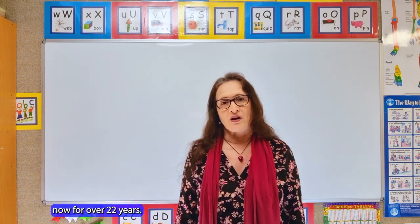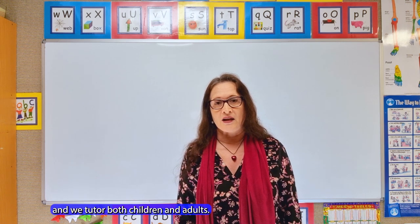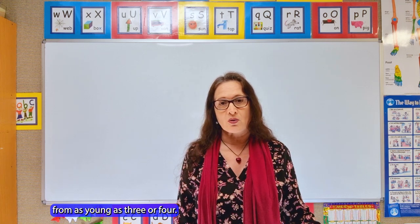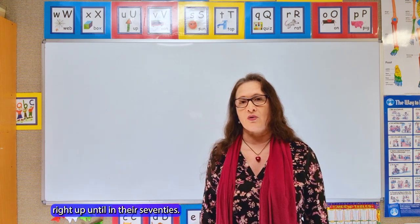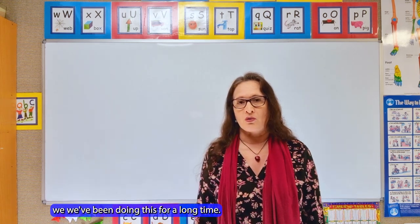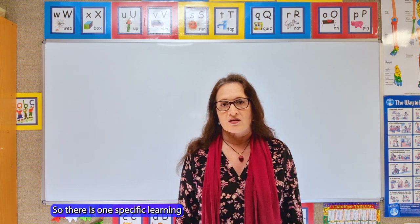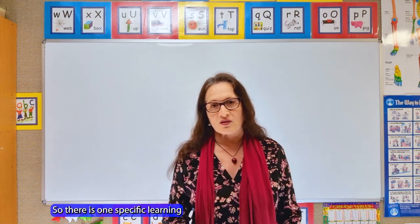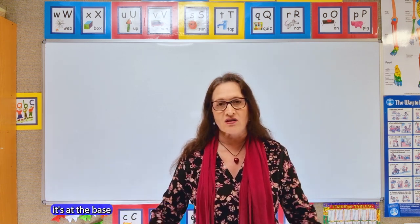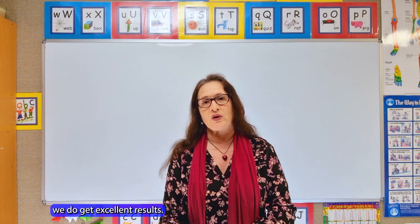We've been operating now for over 22 years, we've tutored thousands and thousands of students, and we tutor both children and adults — we start children from as young as three or four and we've tutored adults right up until their 70s. We predominantly teach English and maths but we do cover all subjects. There is one specific learning method that underlies all the subjects we teach, which is why when we teach a subject we get excellent results.